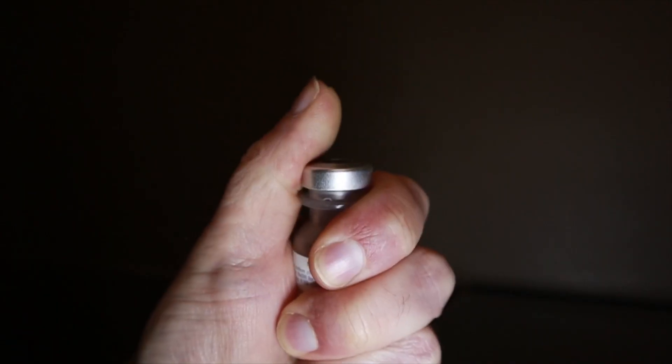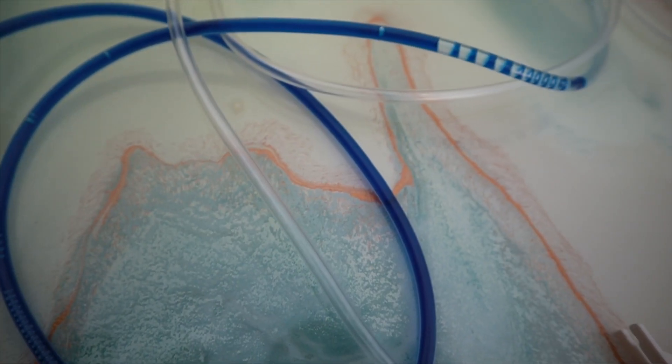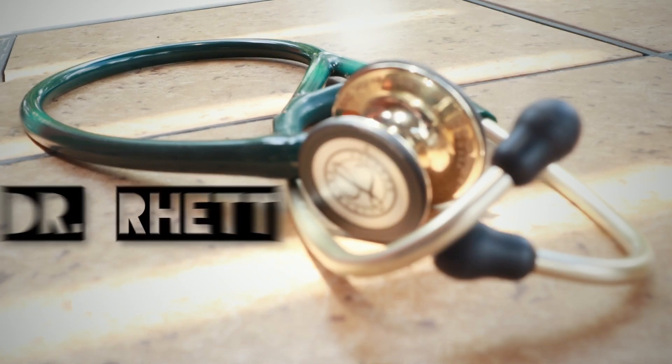Alright, kidney disease part two. Let's do it. Hello everyone, Dr. Rhett here and today we'll be discussing polycystic kidney disease.